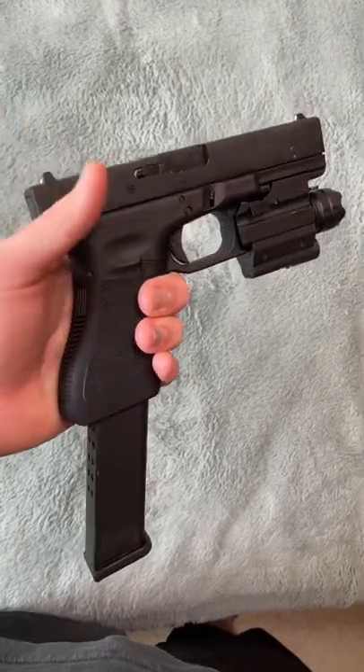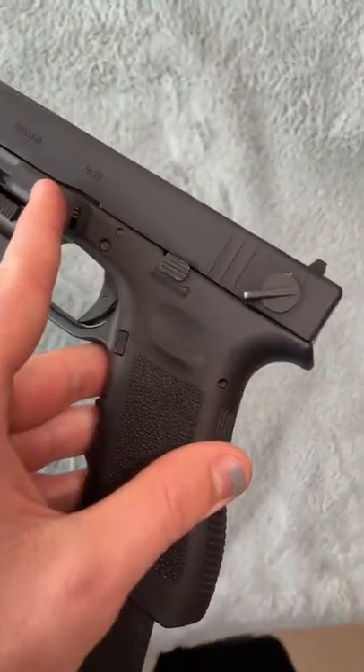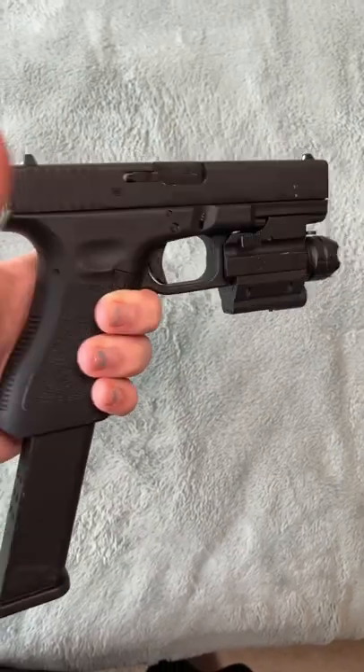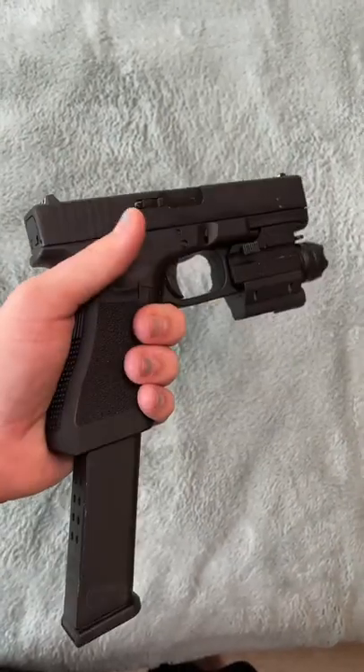Starting off with this Glock 18C — it's full auto and semi, it's got the switch, comes with the extended clip straight out the box. Man, this gun is just awesome and I love doing this.